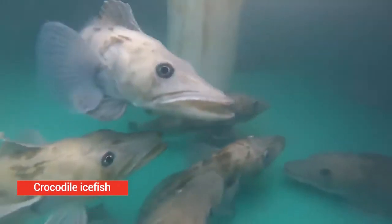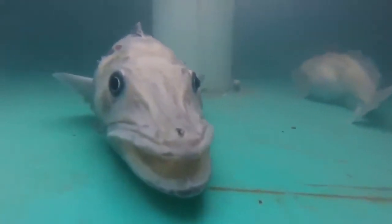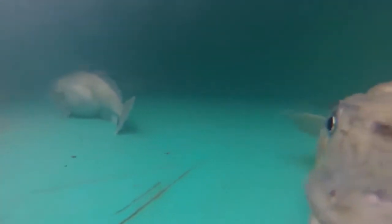Crocodile icefish, or white-blooded fish. Crocodile icefish is also known as the blackfin icefish, and it belongs in the crocodile icefish family. It lives mostly in the Southern Ocean around Antarctica. Its blood is translucent like its body, and it has a very weak ossified skeleton and creamy white gills. They have white translucent blood because their blood lacks hemoglobin.